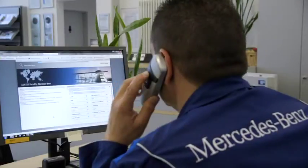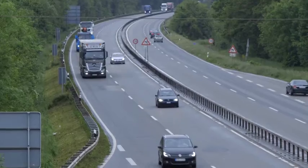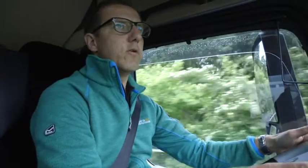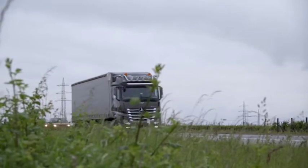Our service team is monitoring the vehicles in real-time and proactively supports the customers if any service need is identified. This ensures maximal predictability of workshop visits and increased vehicle availability for our customers.